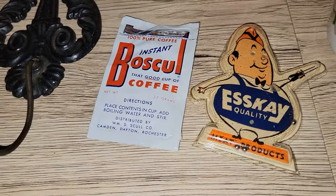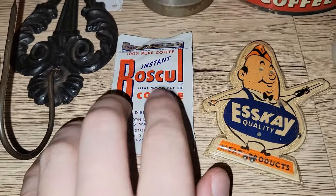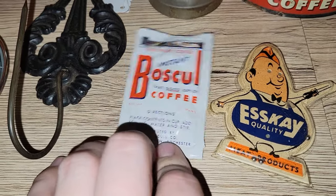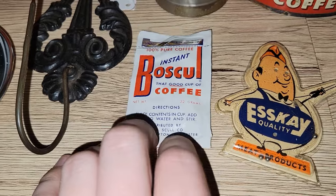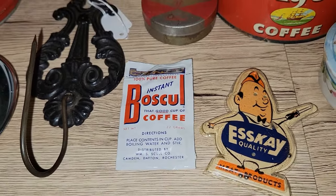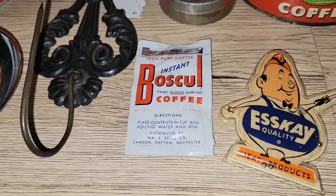These came in like a little grab bag. This is just a package of Bosco coffee. I don't know if it was from a package of pre-pro — or instant coffee — or I don't know.